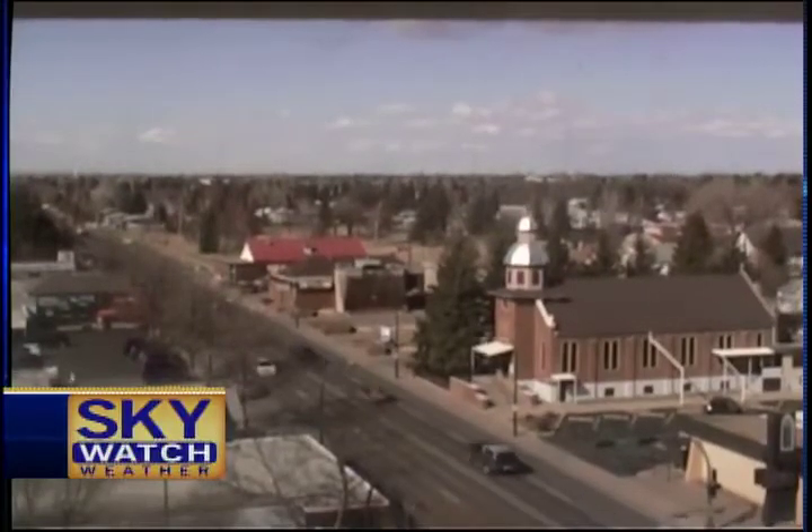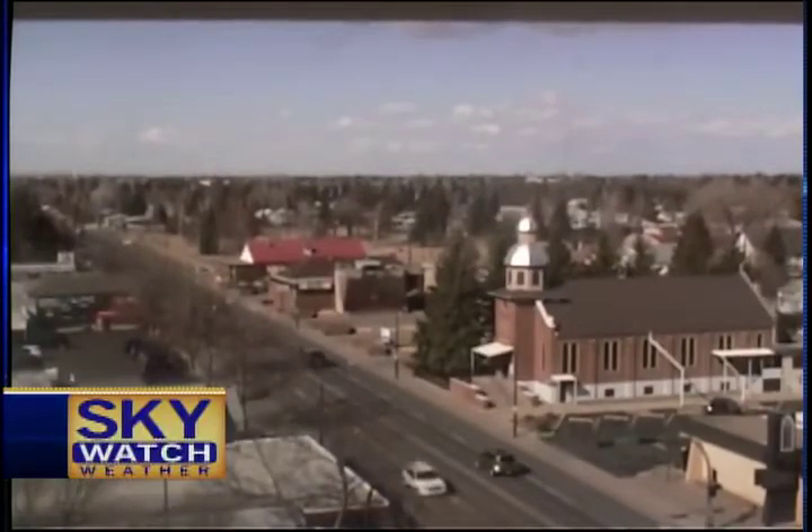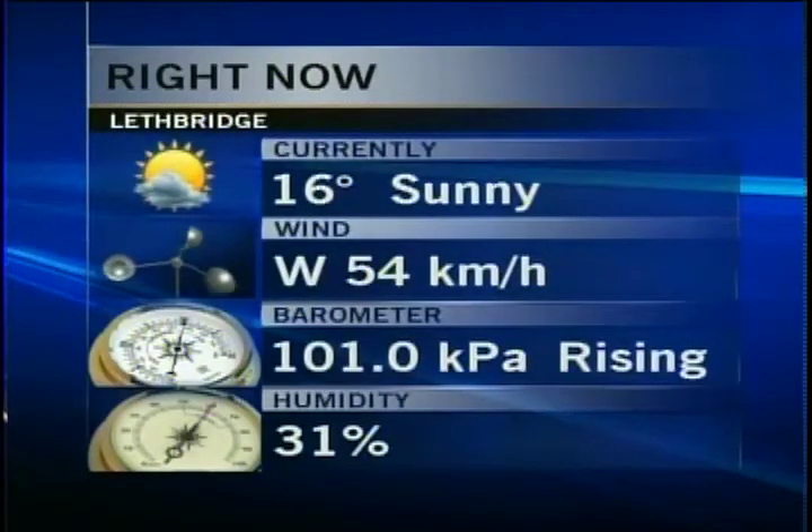Check out the view from the CTV Skywatch camera looking north on 13th Street North. Lots of sunshine today. We're currently at 16 degrees. We did get to 18 degrees at noon, and we've cooled off a couple of degrees. Our low was 4 degrees, which we hit at midnight and sat there for several hours.